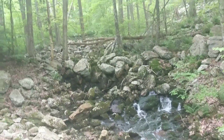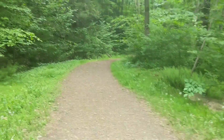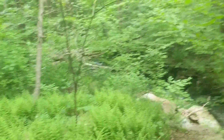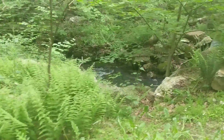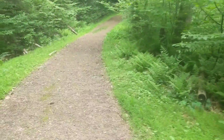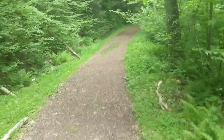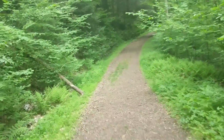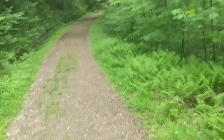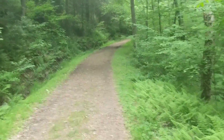About halfway done with the day. There really hasn't been much for views. I thought it was going to rain today — it did rain a little bit — but I thought it was going to be a downpour all day and it has held off for at least the last two or three hours.